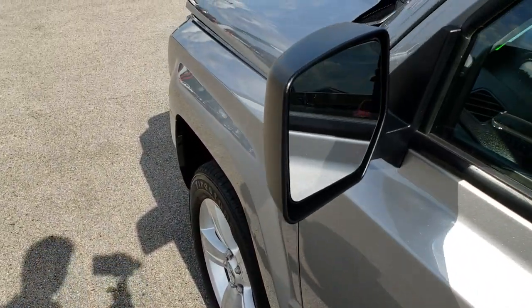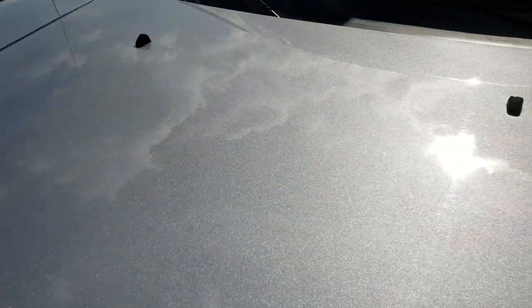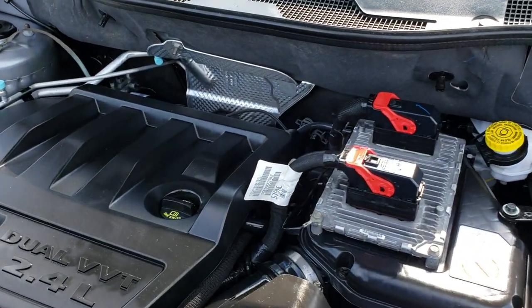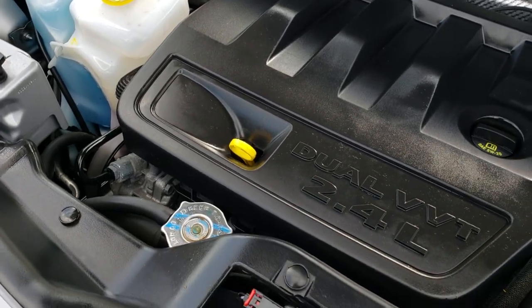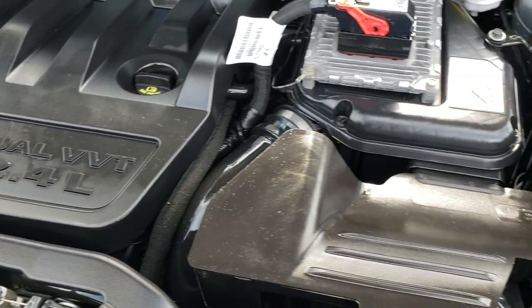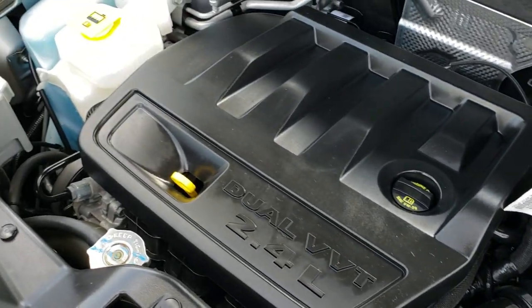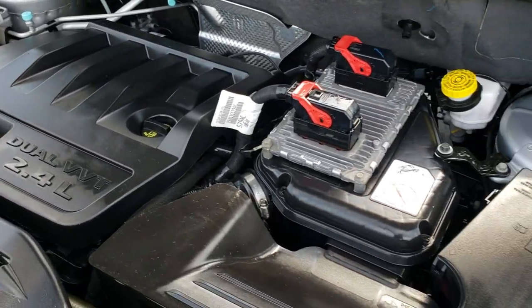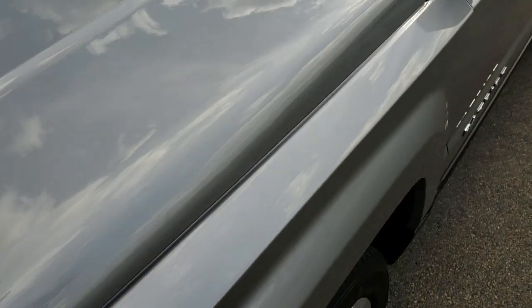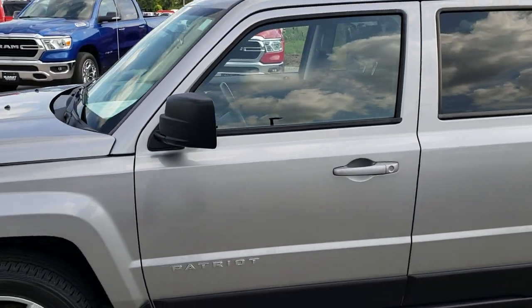Heated power mirrors — also part of that cold weather group. Now a quick look under the hood. I'd like to thank you for checking out the video today. Hopefully from this video you will have been able to tell that this is a super clean, low mileage Patriot. Engine bay is very clean, runs very smooth. This vehicle has been fully safety inspected by our service shop, has a fresh oil and filter change, all fluids have been checked and topped off. The vehicle has been gone through mechanically 100% and is 100% ready to go.